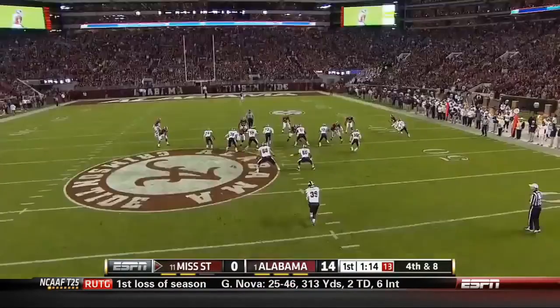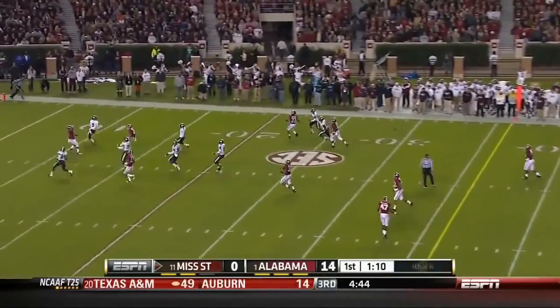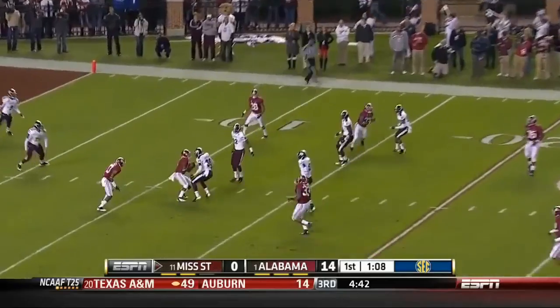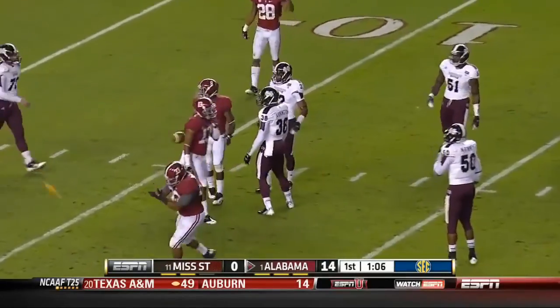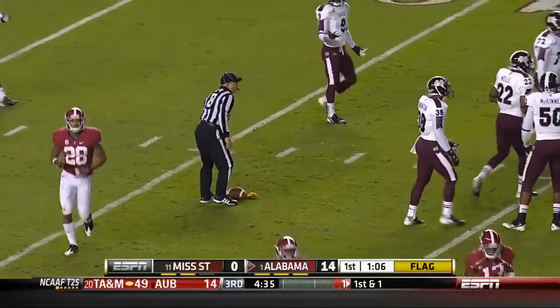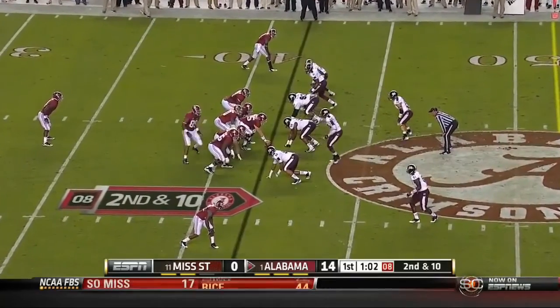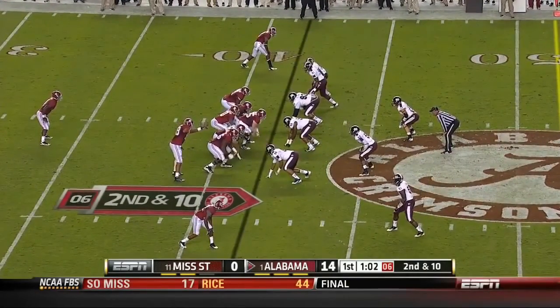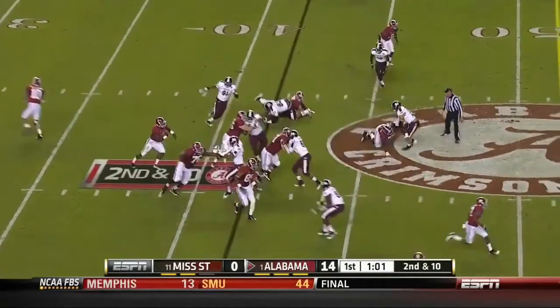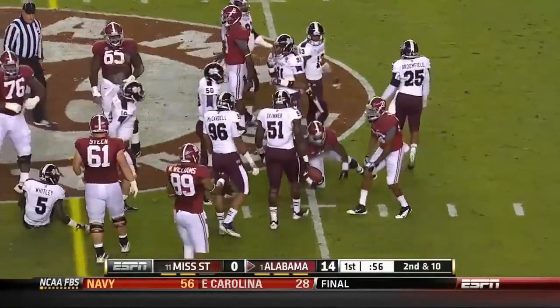Swedenburg trying to knock one out of bounds down inside the 10 — fair catch taken at the 11, maybe the 12. And a penalty marker — going to be interference on a fair catch, Dee Arrington, you've got to give him a little bit of room. Williams on the move on second and 10. Yeldon might get the first down anyway — he does, goes for 12 or 13.